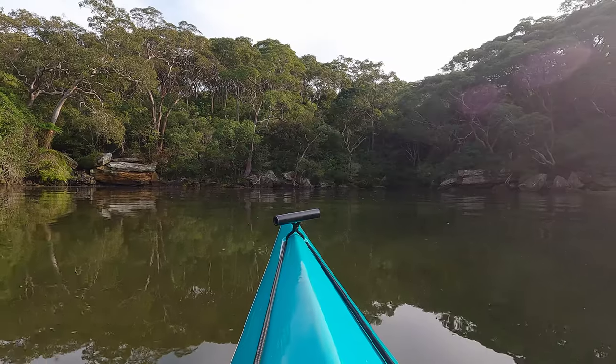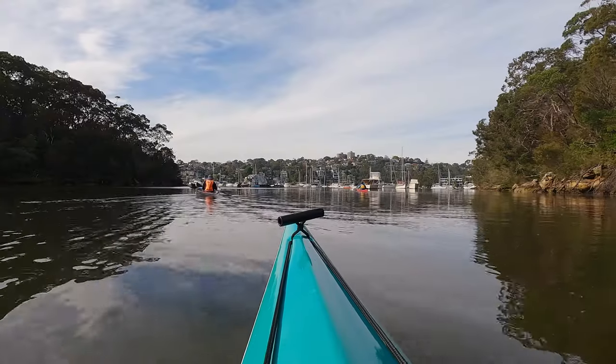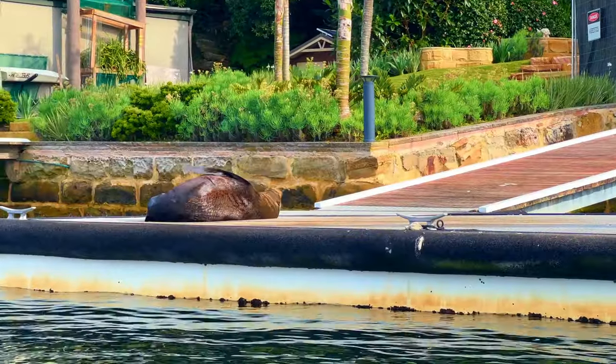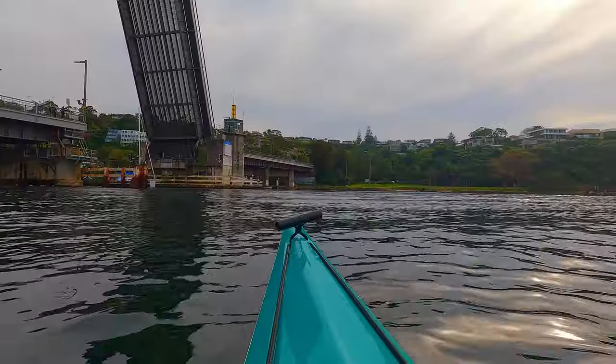G'day and welcome back to the channel. It was about at this point I realized I'd need a different camera mount if I was going to film like this. But rather than waste all the other footage I took, I thought I'd give you a quick kayak guide for Middle Harbor and show you some of the things that are worth checking out and some of the places you might want to go.